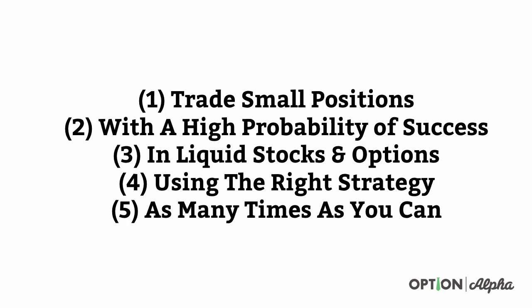If you trade too large, you're just going to blow up your account. Number two is you have to trade with a high probability of success. Just to use a completely opposite example: if you invest in lottery tickets, they don't have a high probability of success, so the likelihood that you're going to win is really, really low. You have to invest in something that has a high probability of success. Number three is you have to be in liquid stocks and options. If the market is not liquid — meaning there's no other participants — you're going to lose a ton of value to slippage and may not even be able to get in or out of a trade.